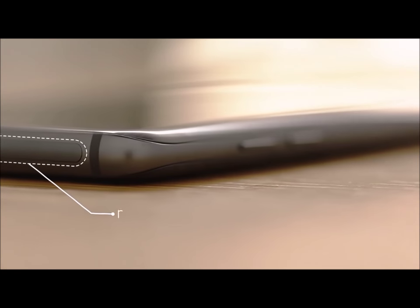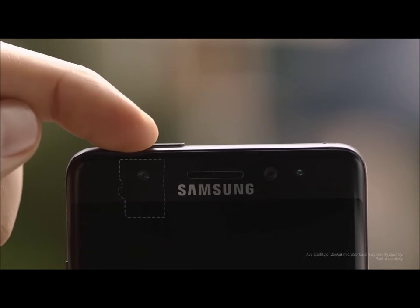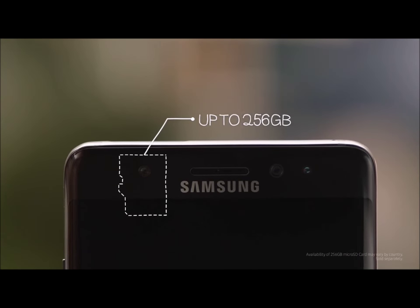If you look closely though, yep, a familiar friend is back. So whether it's movies, photos, or music, the Note 7 has you covered with microSD card expansion up to 256 gigabytes.